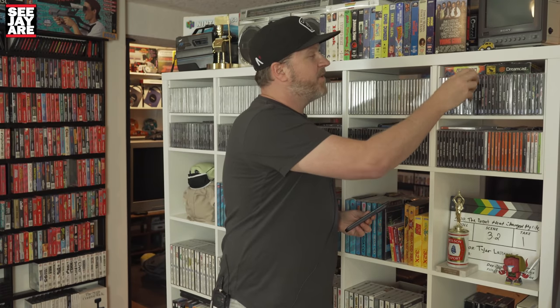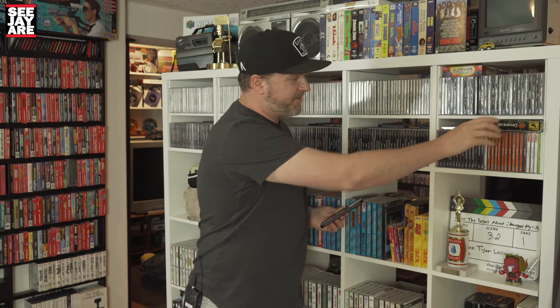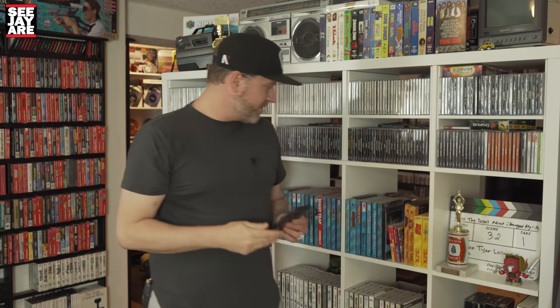That is the Sega Dreamcast collection, my pride and joy. I'm collecting some of the greatest hits, and I've also got some repro-type games of games that didn't come out here — stuff like Rez. I've also got a copy of Ikaruga, which are essentially just burn games with labels so I can play them. Here is Shenmue — it's time for another Shenmue replay. I did a series where I played through it on Instagram Stories a year or two ago. Another expensive game on my list is Pier Solar, the Dreamcast version.